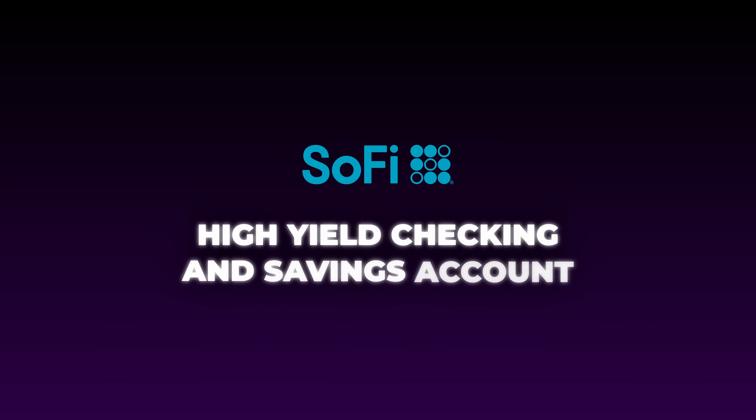This is a deep dive review of the SoFi High Yield Checking and Savings account to figure out if this is the best bank account for you in 2024. My name is John of John's Finance Tips. I've spent the last 10 years talking all things money — making, saving, investing. And today's money topic is talking about how we can actually get real interest from our checking and savings account by way of SoFi.